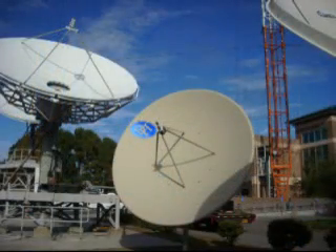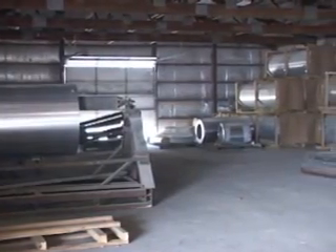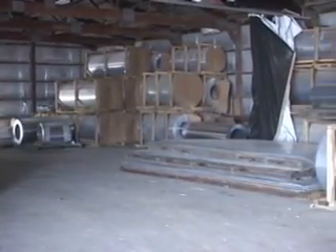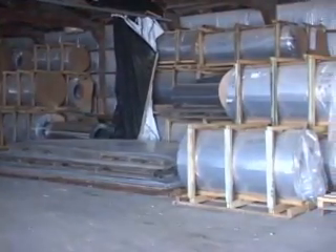We also have many specialty antennas for transmit and other uses. We start with aluminum coils and cut them into circles. Aluminum is purchased in full truckloads from the mills and stocked in different thicknesses and widths ready to make antennas of any size. We stock hundreds of thousands of pounds of aluminum coil. Coil is made in widths of up to 9 feet wide.